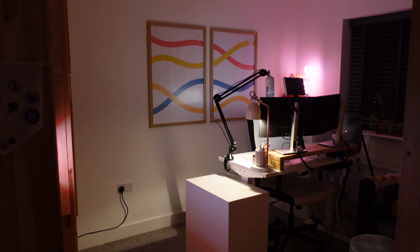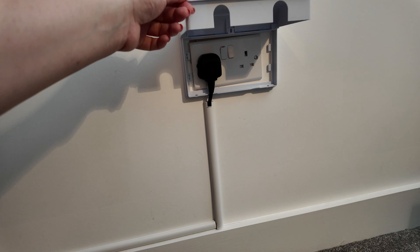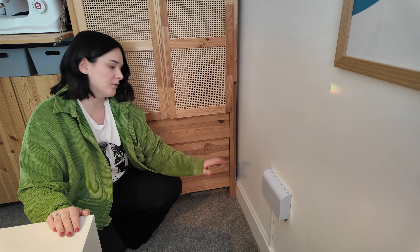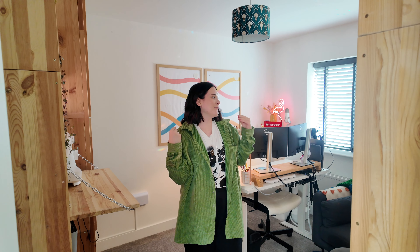Down here, when I first renovated this office there was a rogue plug socket that looked ugly and had a black wire going into it. I found a solution on Amazon — it's just stuck to the wall with sticky pads and opens up with the plug underneath. Then I put trunking along the wall, also stuck with sticky pads. It's a bit of an eyesore, but it's less of one than just a bare black wire. A small thing, but it made me very happy.